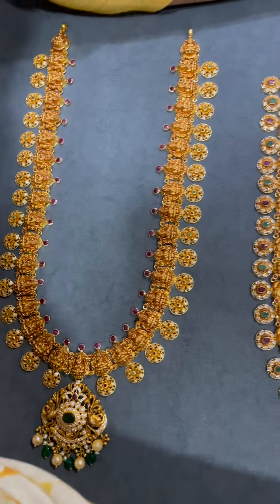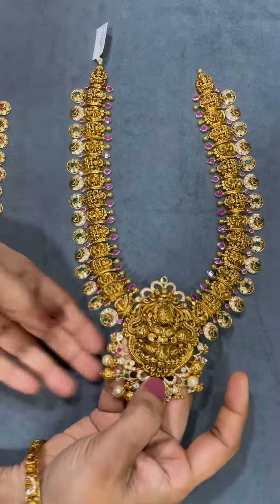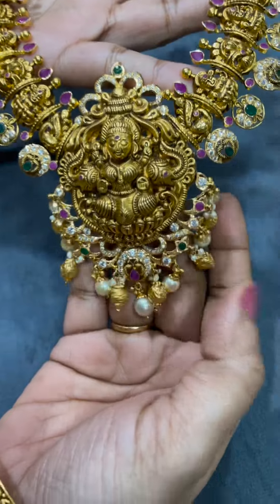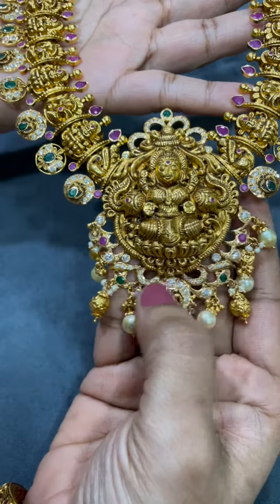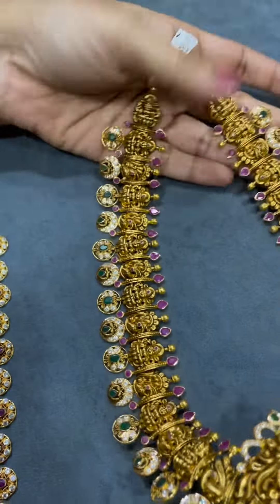I am going to start with this. This weight is 118 grams. It is very heavy. It features a Lakshmi Devi and pachit work design. Bottumala is always trending.